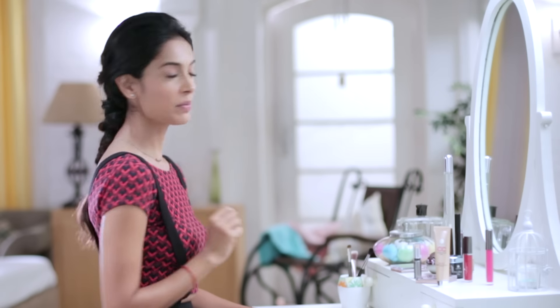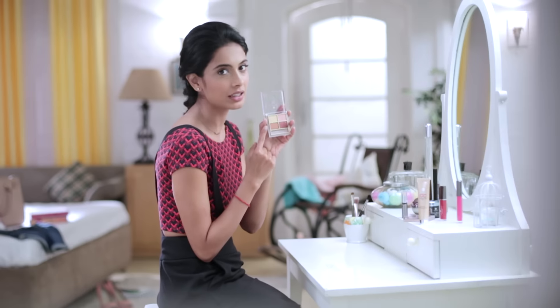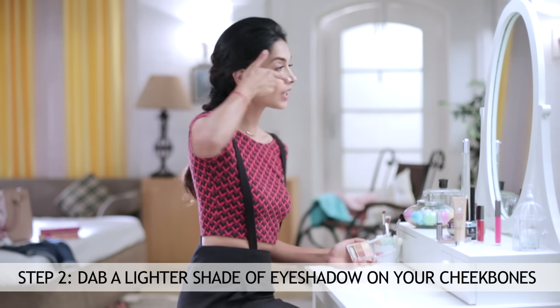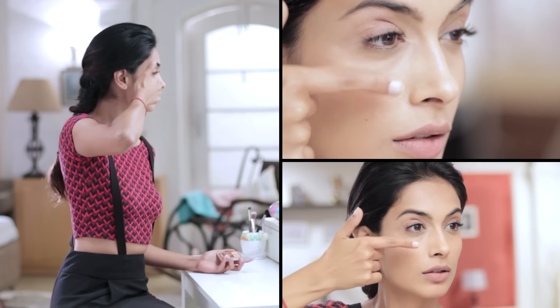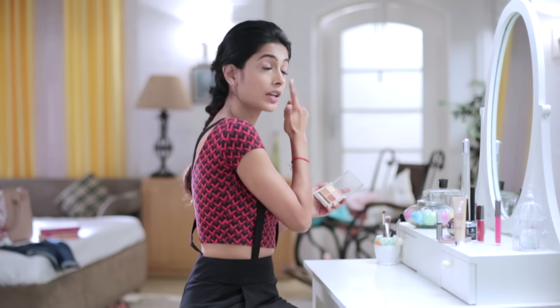And there you have it, step number one complete. Now step number two, just for a little bit more fun, I'm actually going to use from the eyeshadow palette or the quartet — this lighter champagne color. Take very little on your finger and just in line with your cheekbone, which you can literally feel, and on the other side. This gives you a really nice dewy effect.